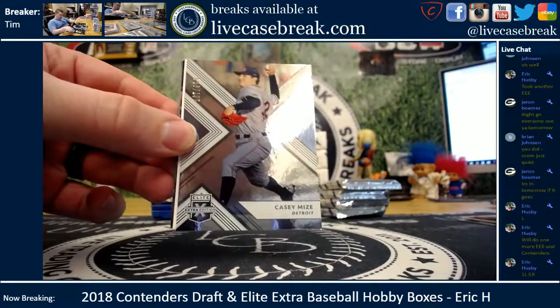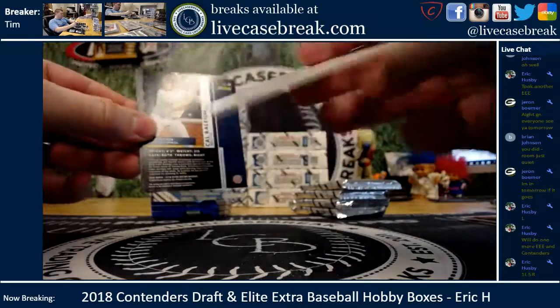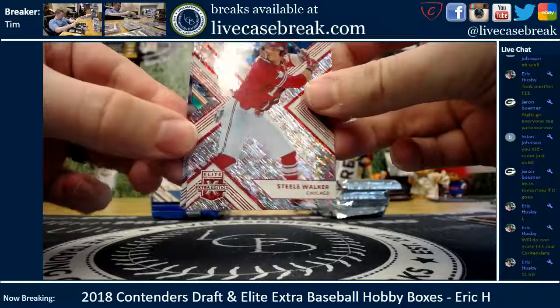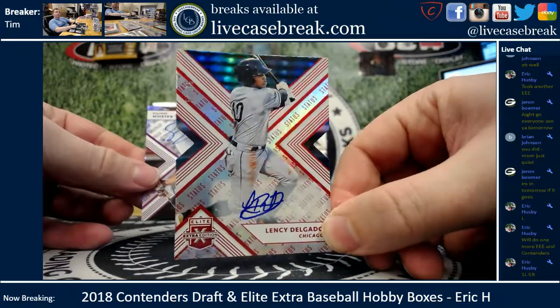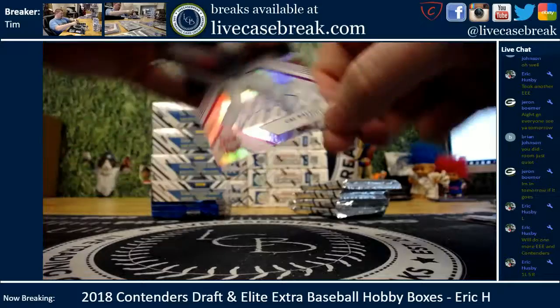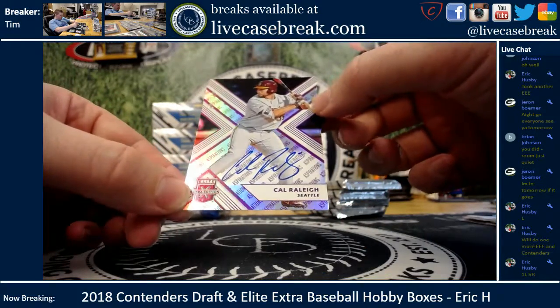Back to Elite Extra: Feltman for Boston and Casey Mize out of 999, got a filler in the middle. Steel Walker — that's a die-cut out of 99. Our auto: Lensi Delgado, die-cut status out of 75. Lensi Delgado, White Sox prospect.